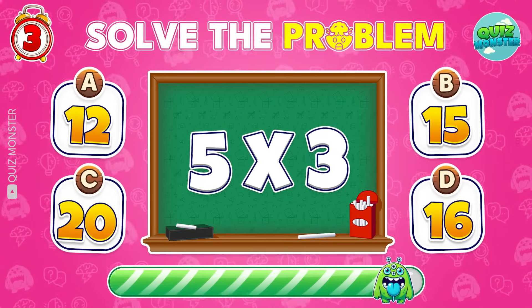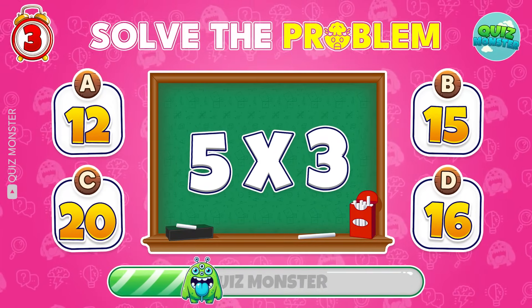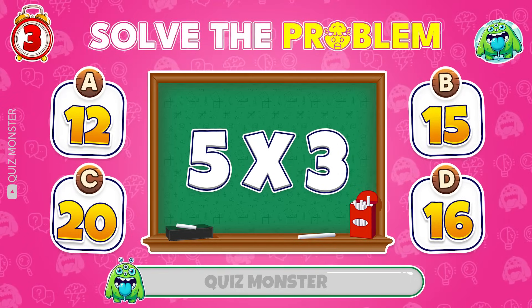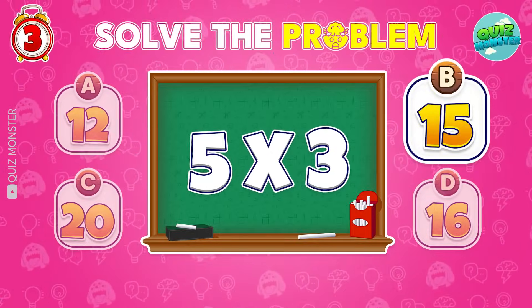What's your answer? Of course! 15 is the right answer.